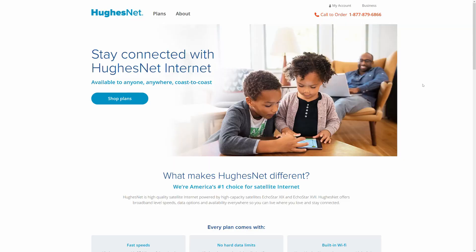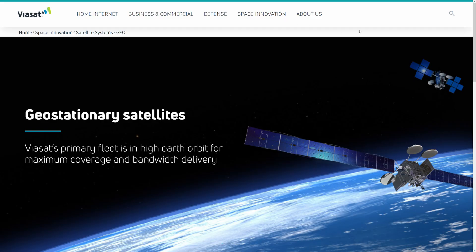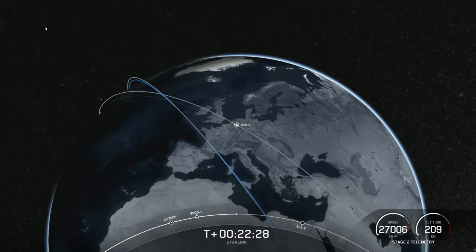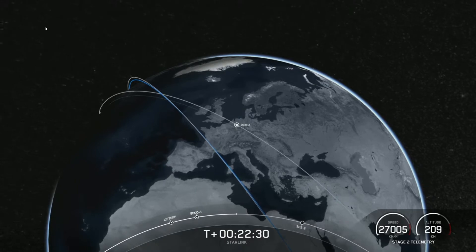SpaceX is getting a lot of attention at the moment, but there are two other competing companies for satellite internet access. The other players in this space are HughesNet and Viasat, with different strategies for connecting folks to the web. HughesNet and Viasat use larger satellites in geosynchronous orbit, while Starlink is using a more complex web of satellites in low Earth orbit.